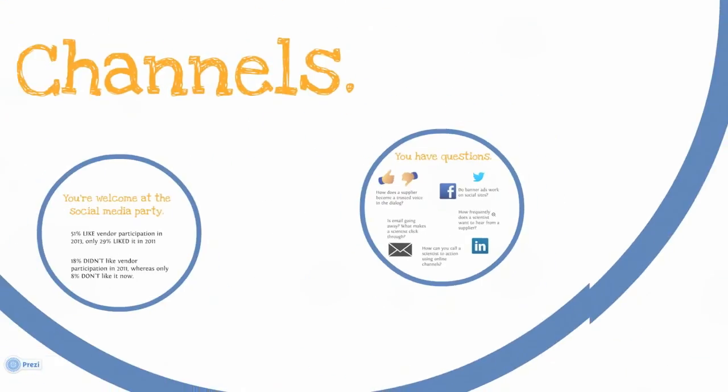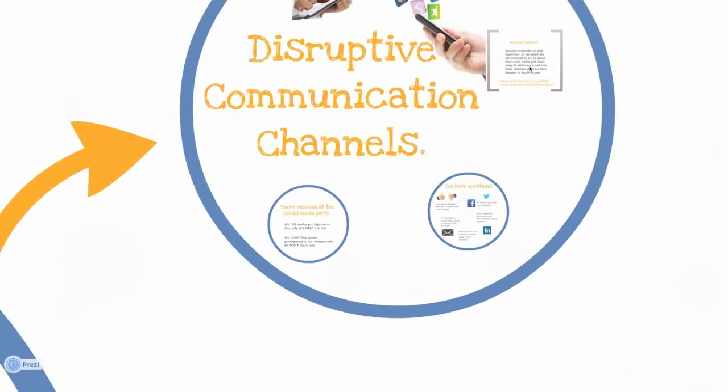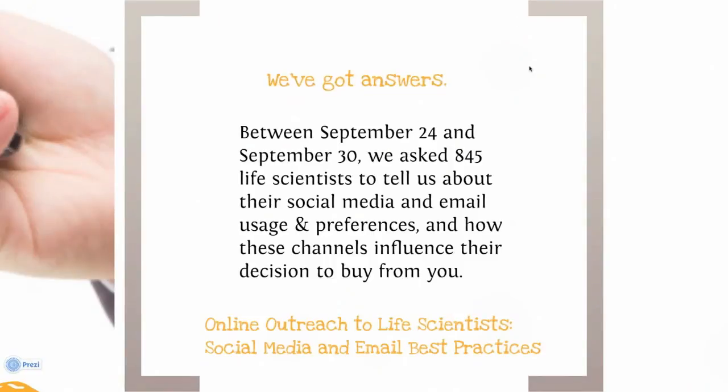Between September 24th and September 30th of this year, we surveyed 845 life scientists from around the world about their social media and email habits and preferences. The findings have been compiled in a comprehensive report on the best tactics for waging a powerful internet marketing campaign. Our goal is to help you make sense of the myriad of ways that scientists are open to finding out online about what you do.